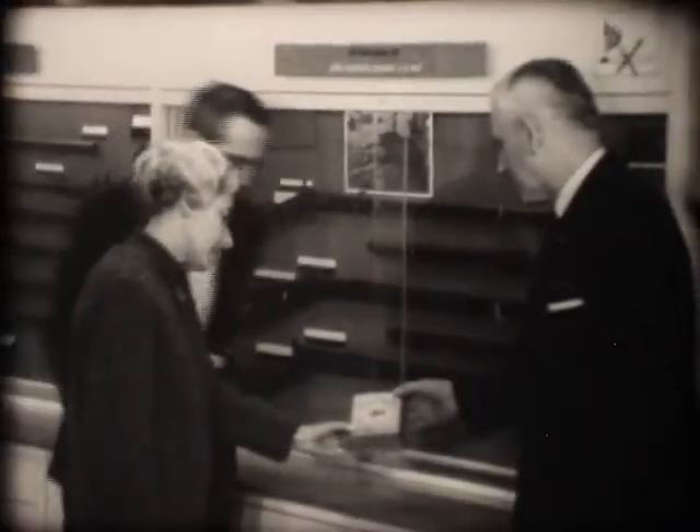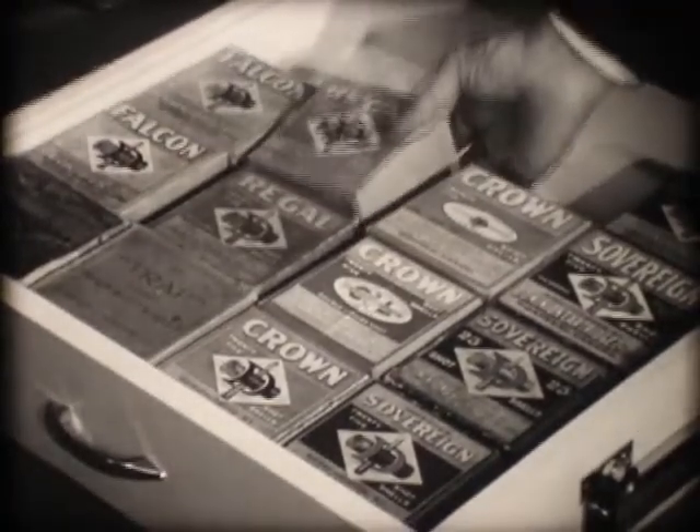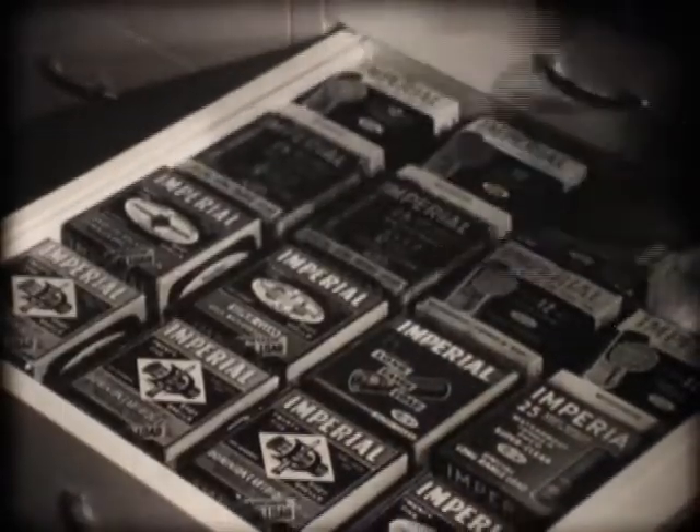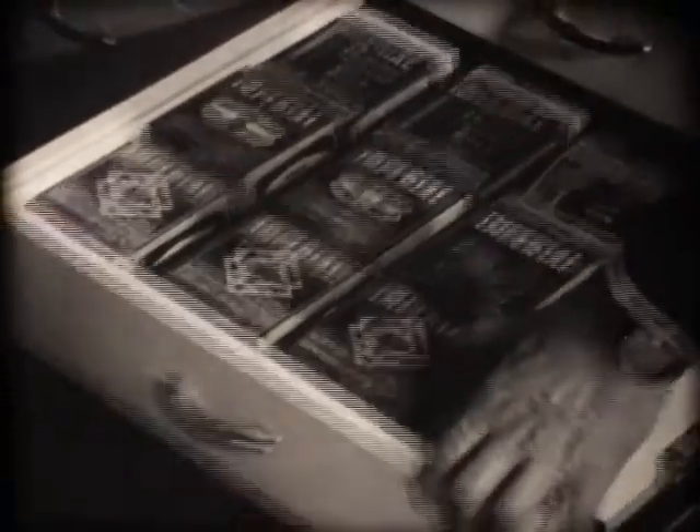This museum at Brownsburg, Quebec, is in a town that has been manufacturing sporting ammunition since 1886. Brands such as Falcon, Crown, and Sovereign were everyday household names in the late 1800s. And through the years, ammunition developed as firearms developed.